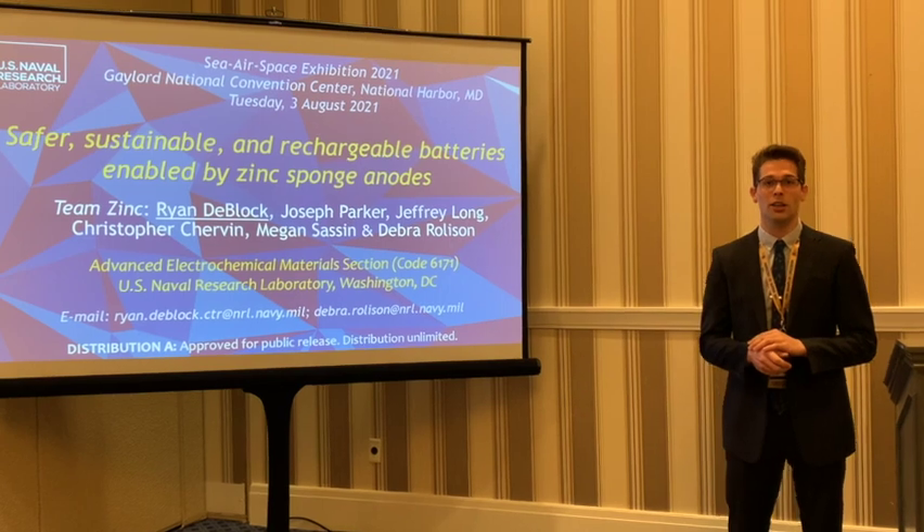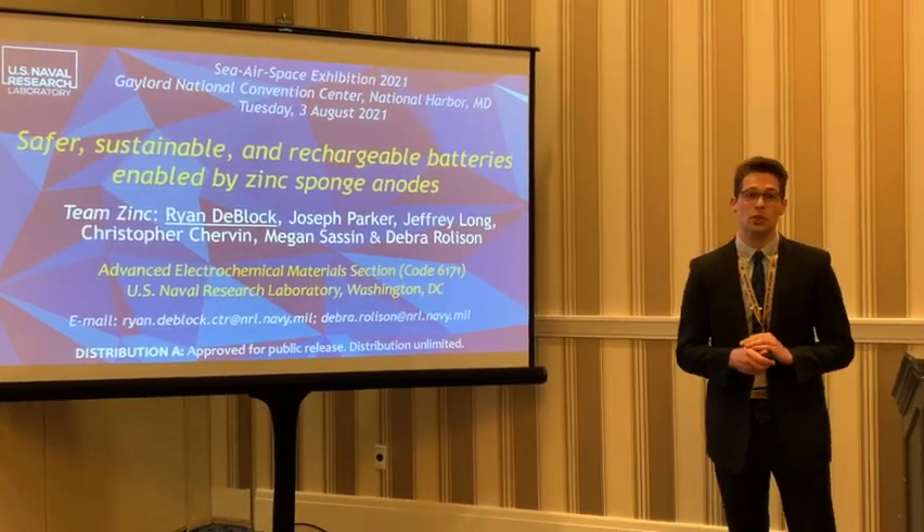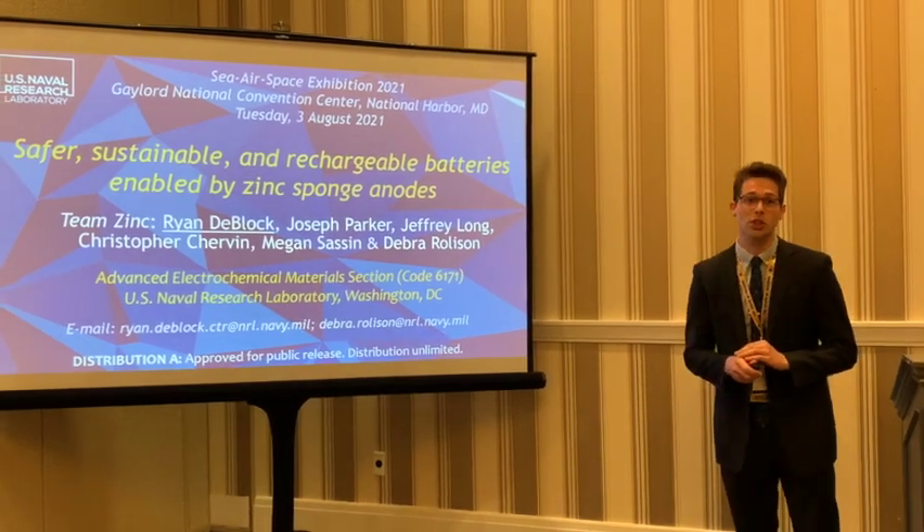Hello, my name is Ryan DeBloch and I'm representing Team Zinc from the Naval Research Laboratory. Today I'll be speaking about safer, sustainable, and rechargeable batteries enabled by Zinc Sponge Anodes.